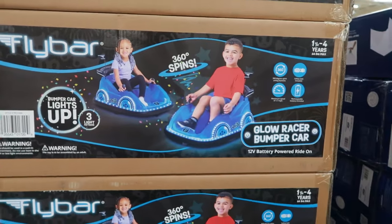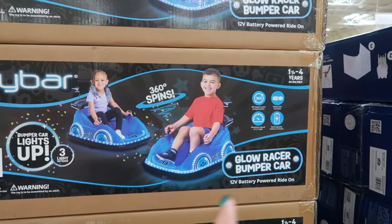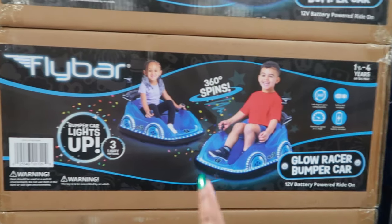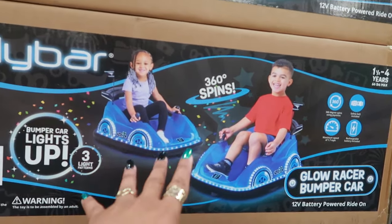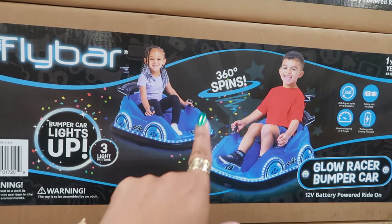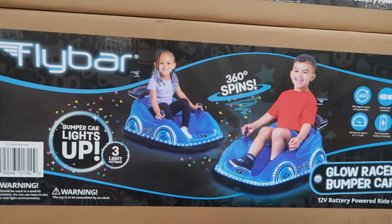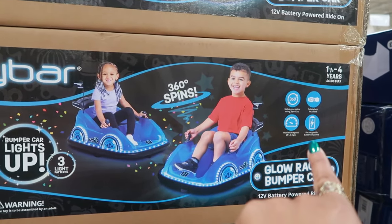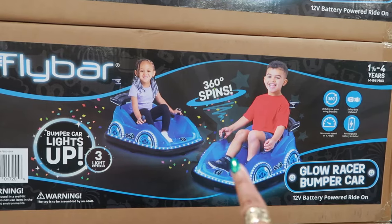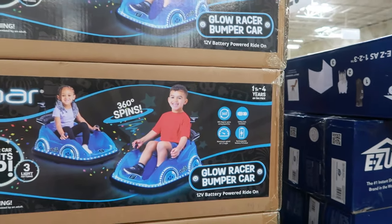They have a lot of toys out right now, I'm assuming for Christmas. Glow Racer bumper cars are $129.77. We've been seeing bumper cars almost every year, but this one is a little different because it has glow lights on the side — that's cute. It does have a safety buckle included, maximum speed is 1.7 miles per hour, and the weight limit is 66 pounds.